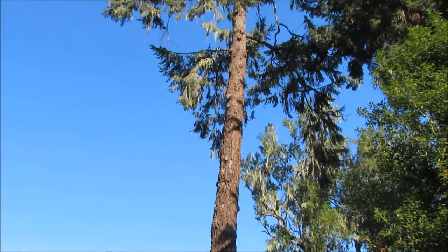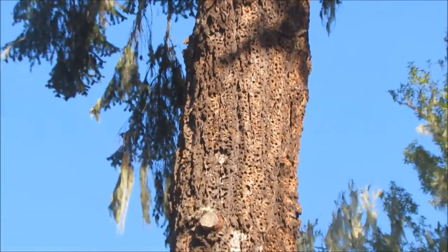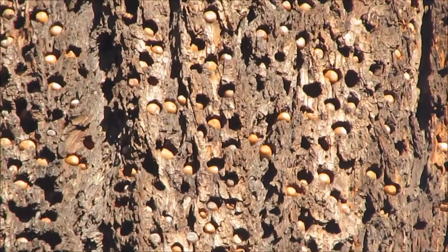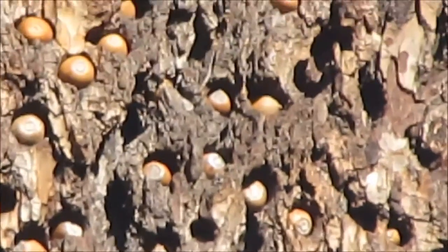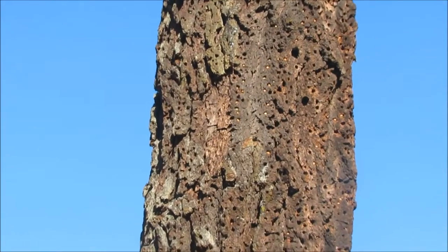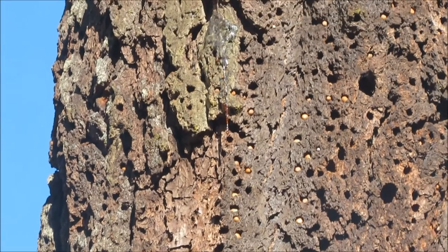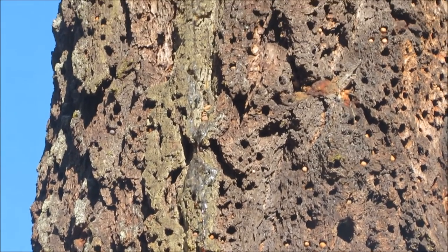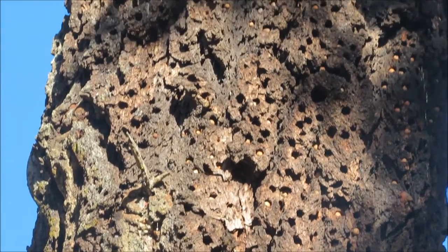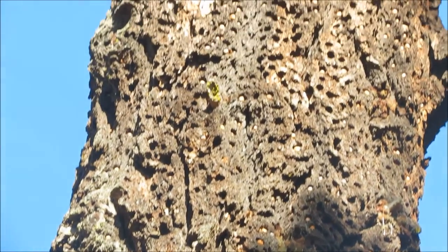Acorn woodpeckers store thousands of acorns each year by jamming them into specially made holes in trees. Acorns are typically stored in holes drilled into a single tree, called a granary tree. One granary tree may have up to 50,000 holes, each of which is filled with an acorn.